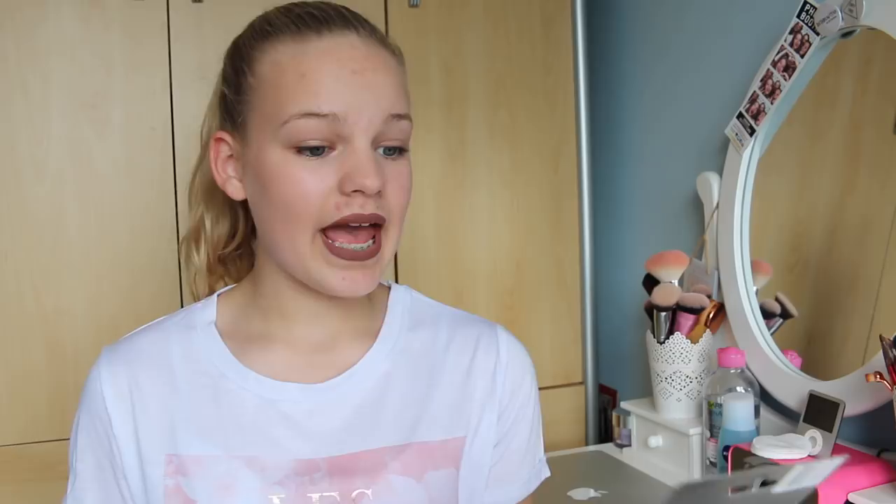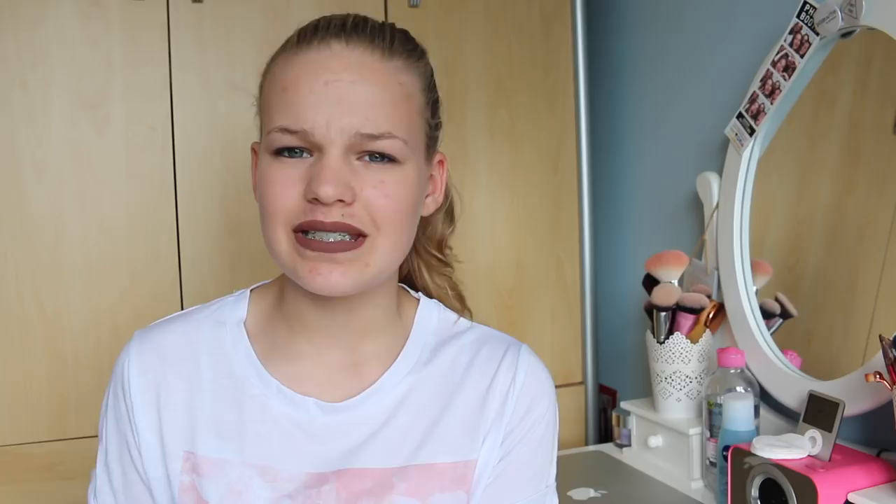I got a voucher from my auntie and uncle — this is an H&M £20 gift voucher. I haven't actually been shopping yet with my birthday money, so maybe that will be another haul. I am going on Saturday which I think is the day you're watching this, so if I do pick up anything I might show you in some way, but thank you for this.